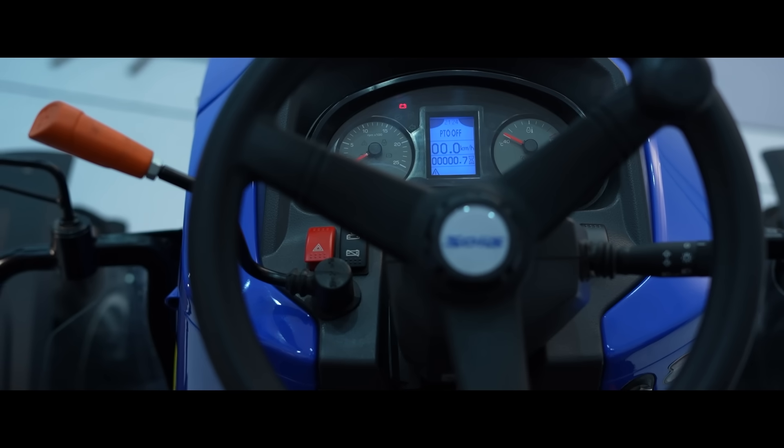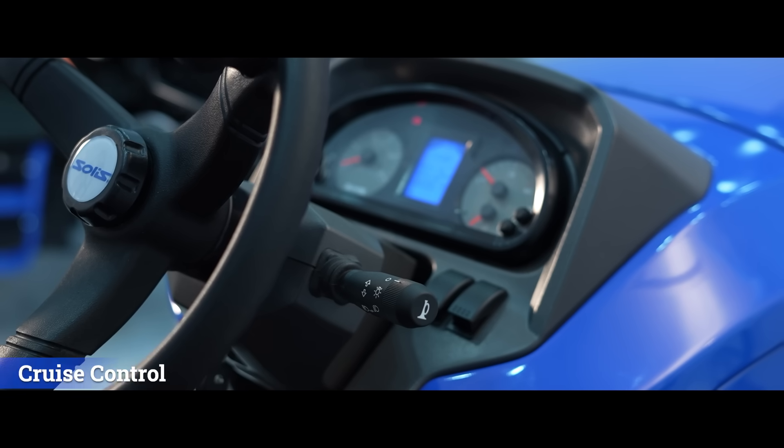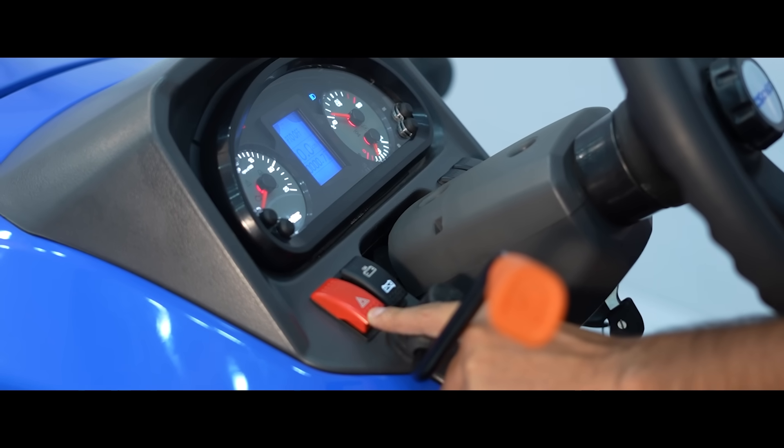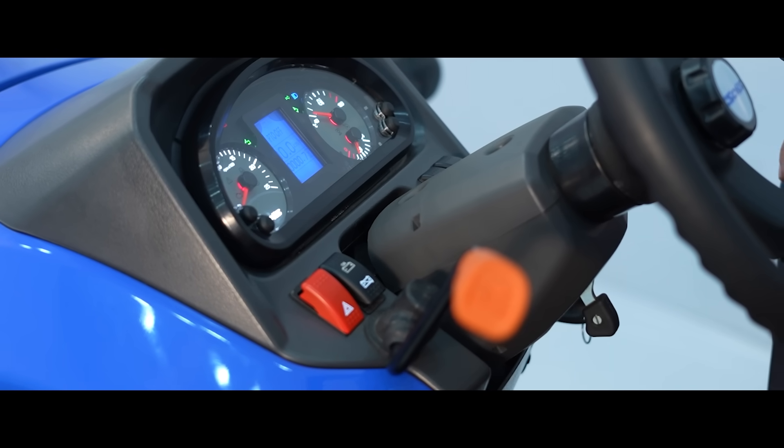The front dashboard is available with additional features like cruise control and cruise RPM set switch, which are optional. It also has a hazard lamp switch and a battery cut-off which the customer can operate sitting on the driver's seat.